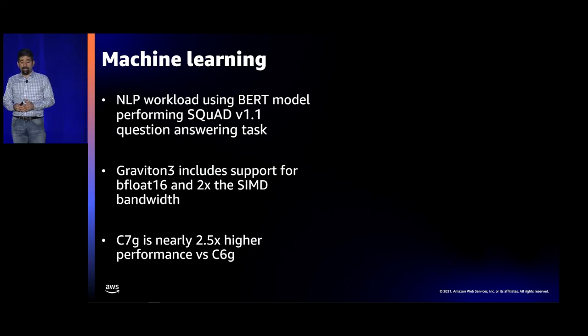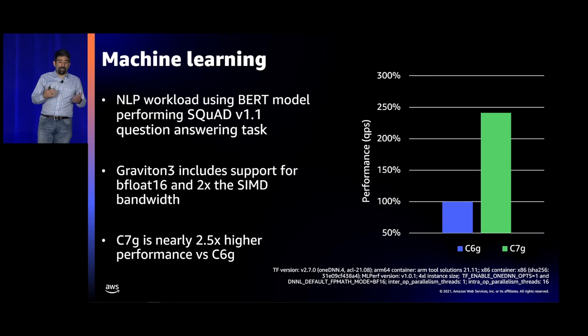Lastly, let's talk about machine learning. Looking at a natural language processing workload using a BERT model on a question and answer task, Graviton 3 has two different enhancements for ML: first, BFloat16, which gives you the same width as an FP32 number but less precision; and second, we have twice the SIMD width. Combining those together, we see about 2.5x higher performance on this BERT workload. For CNN workloads like ResNet, it's closer to 3x or even over 3x.